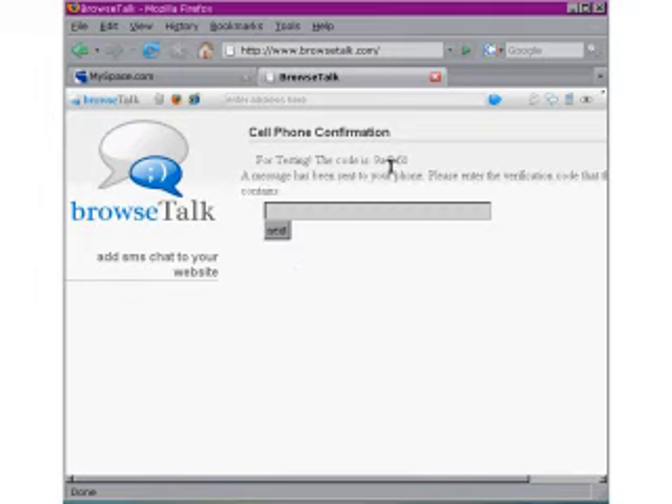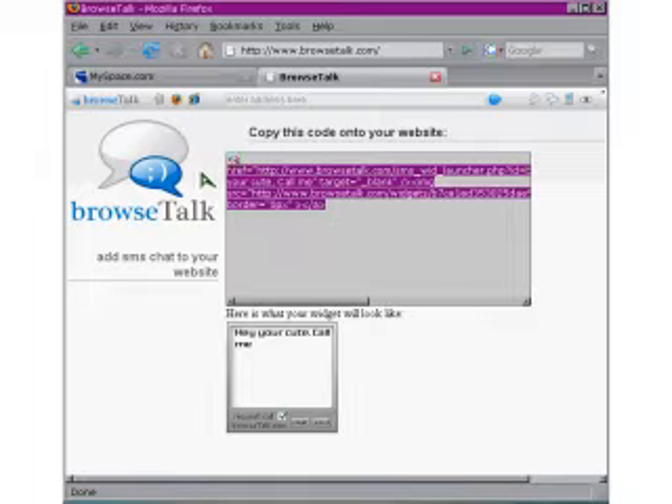Click next and it sends a text message to my phone with a short verification code that I just type in here and click next, and it gives me the widget code.